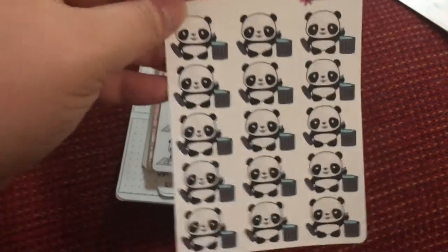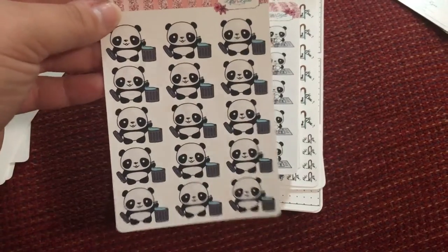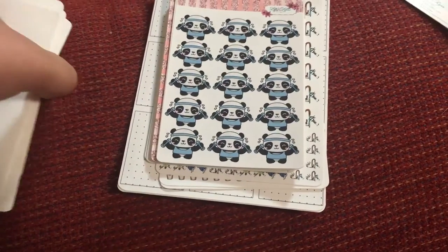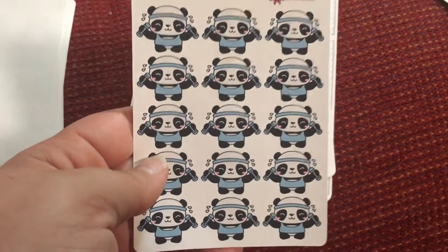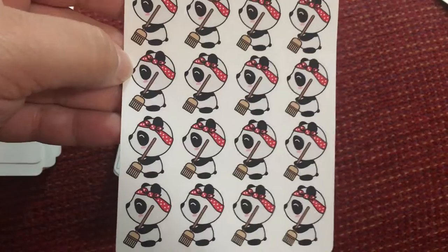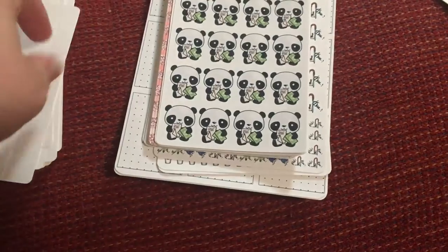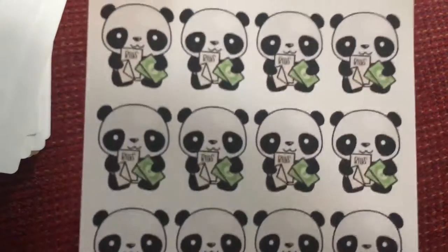I like using trash day stickers, and the ones I use now are actually from Life and Lily's, but these have the panda on them, so they're something cute for trash day. There's one for washing dishes — I love using functional stickers. Then we've got a little panda working out, sweeping, doing laundry — how cute are those — and of course paying bills, because adulting sucks, but super cute.